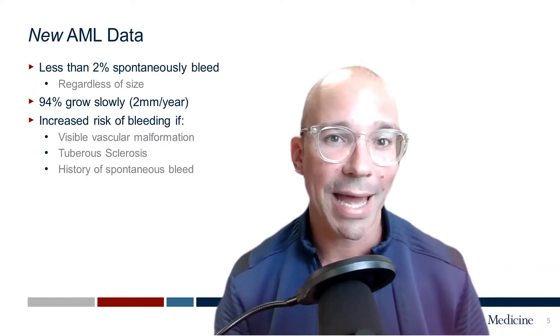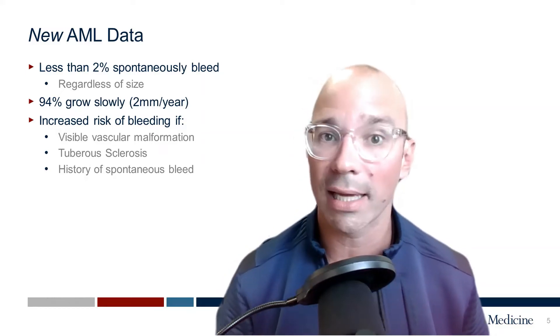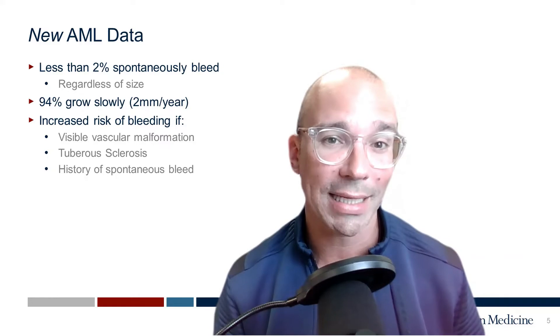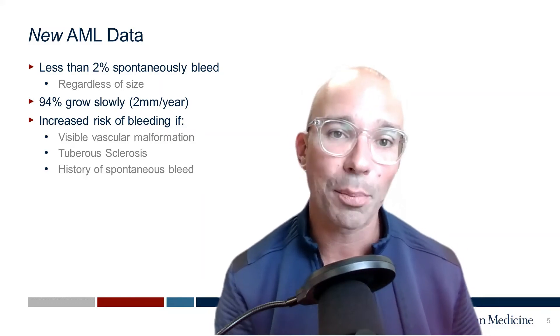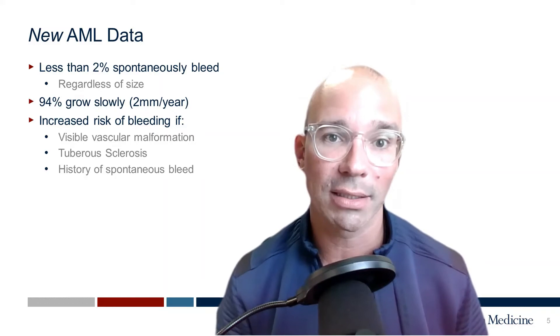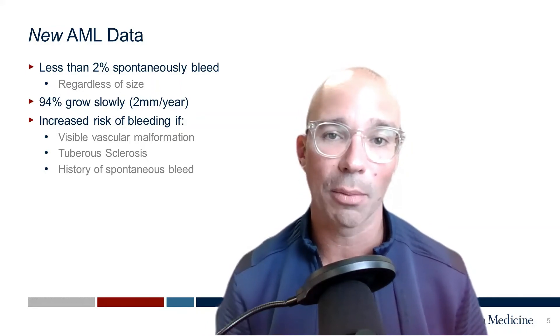There are some special circumstances with nuanced discussions to be had. We do know there's a slightly increased risk of bleeding if your doctor sees a visible vascular malformation — something called a pseudoaneurysm — in the AML on CT scan or MRI. If you are diagnosed with tuberous sclerosis, a genetic condition typically passed down through families, you have a slightly higher risk of bleeding from your AML. Or if you've had a prior history of bleeding from that angiomyolipoma, there's a greater than 2% chance of spontaneous bleeding again — though that risk probably only goes up to about 10% at most.